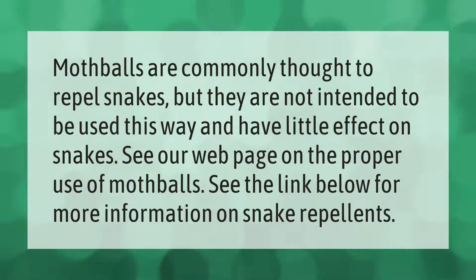Mothballs are commonly thought to repel snakes, but they are not intended to be used this way and have little effect on snakes. See our web page on the proper use of mothballs. See the link below for more information on snake repellents.